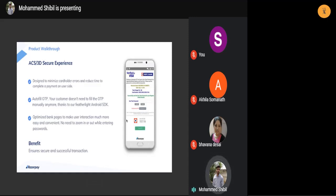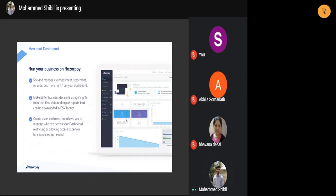This slide explains how the 3D secure PIN is handled. Even when OTP is generated during a 3D secure transaction, we have an autofill for OTP — the customer doesn't need to fill it manually. We use our Android SDK to fetch the OTP and apply it automatically. This ensures the successfulness of the transaction. Many clients experience transaction failures at the end point because of the 3D secure PIN — a single wrong digit means the transaction doesn't go through. So having the OTP auto-fetched avoids that hassle and ensures a secure and successful transaction.